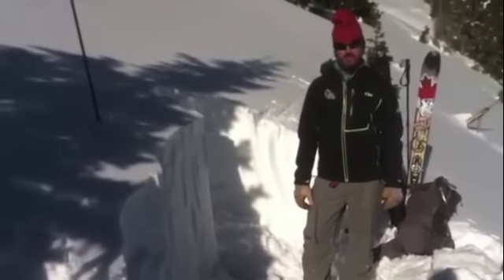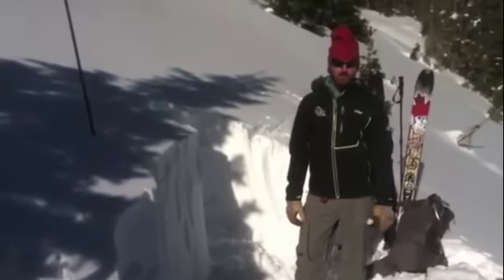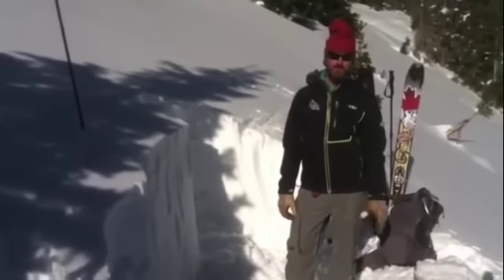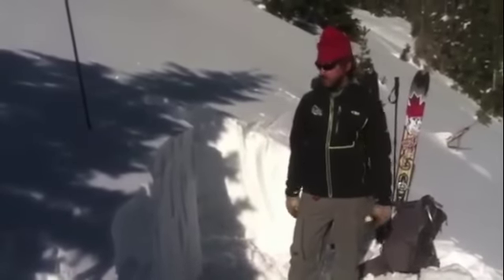We're in the South San Juans, just north of Wolf Creek Pass, in an area called Alberta's Cousin. We're at 11,400 feet on the east aspect, and we are near treeline but below treeline.